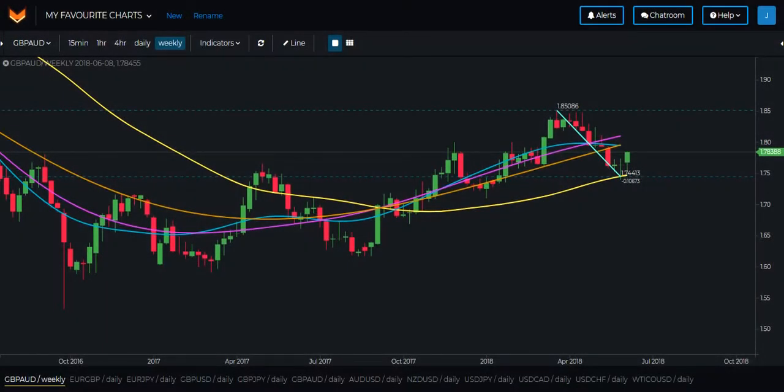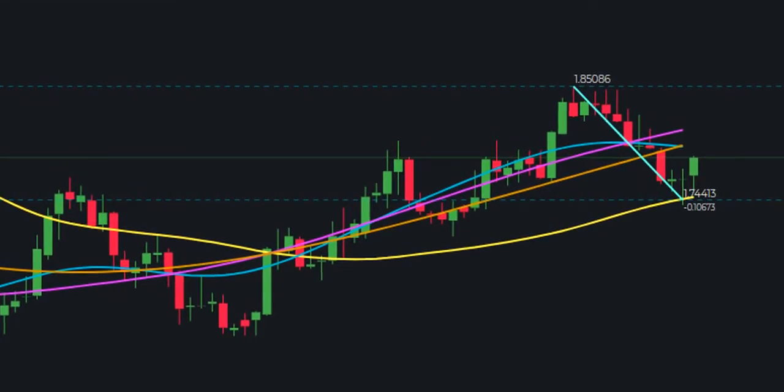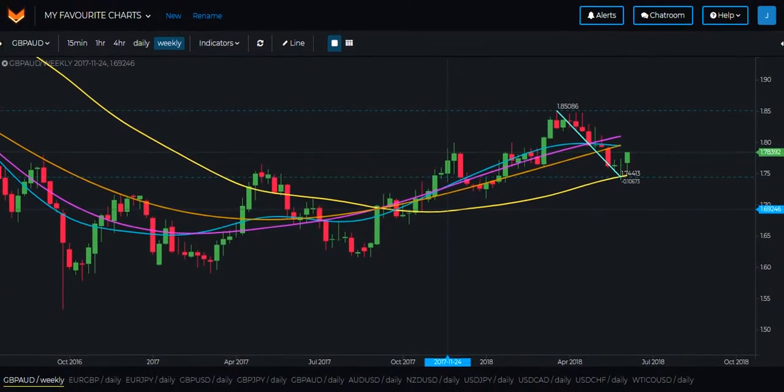This is a great looking chart and a great opportunity to look for a potential long position in the upcoming days. The only downfall with this chart is that the distance between the blue and the purple line is fairly small, and therefore suggests that the move to the upside may not last that long. Nevertheless, still a good opportunity to get long and plenty of profit potential still on the table.